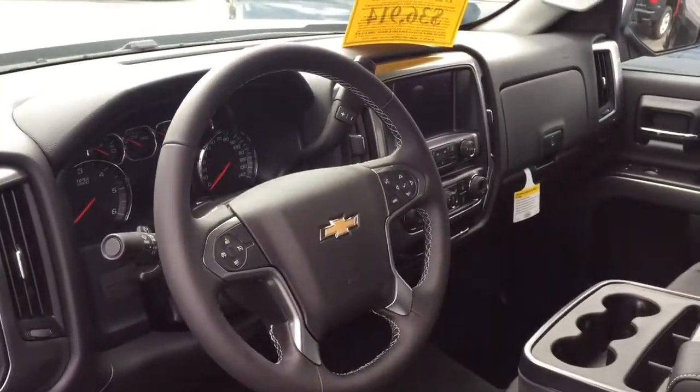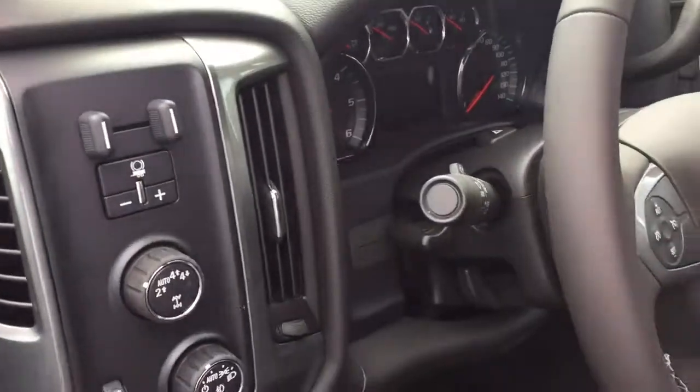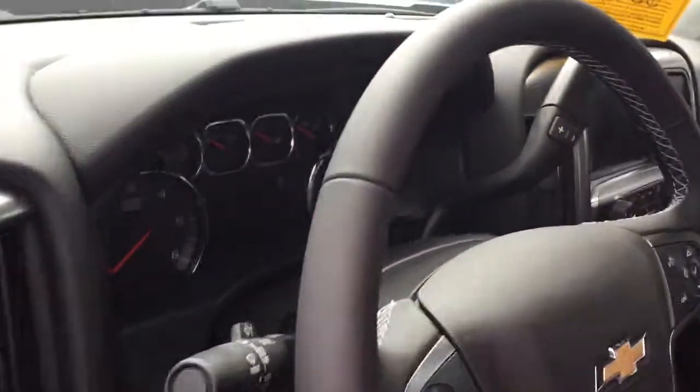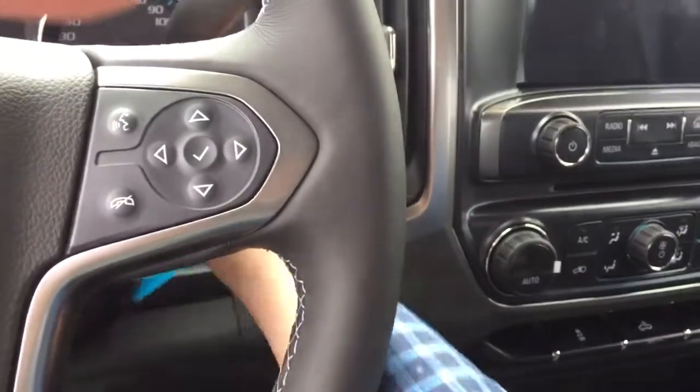Here's the new 2017 dash, everything looks great there. It has a trailer brake controller if you're towing anything. I think this one's got the 5.3 liter Ecotec motor in there, so that's gonna get you the best-in-class gas mileage.